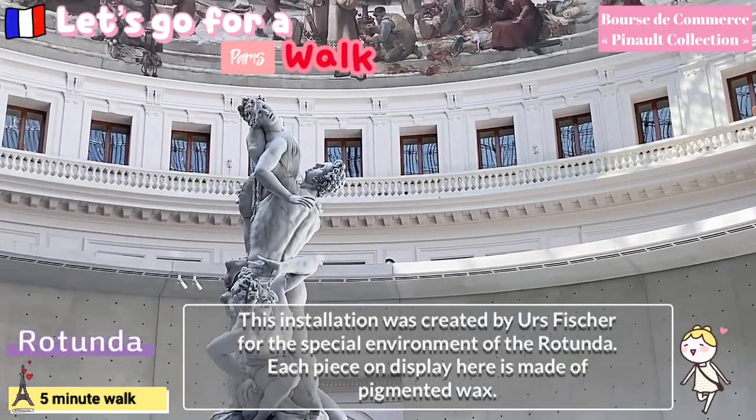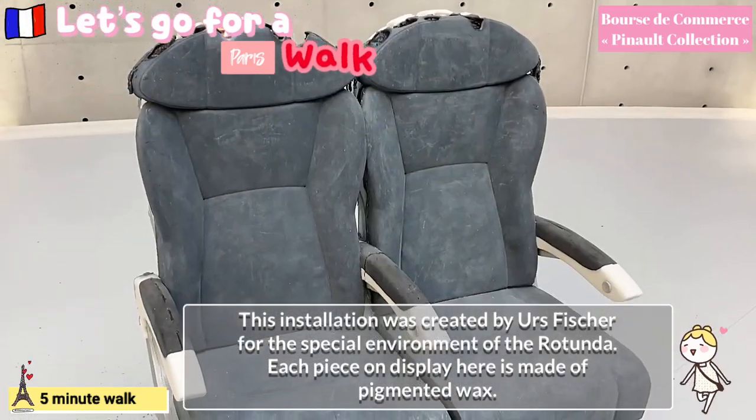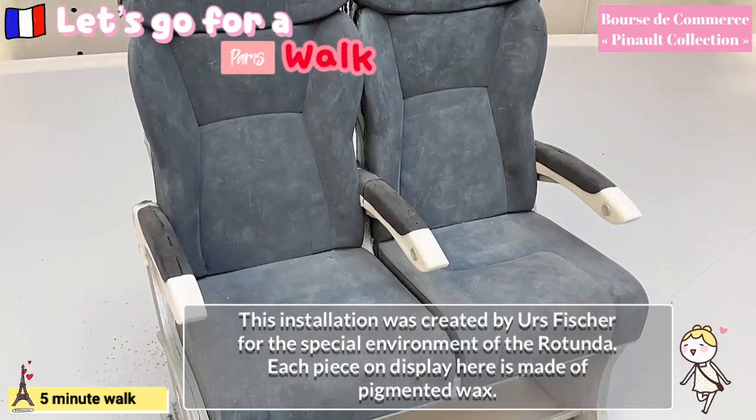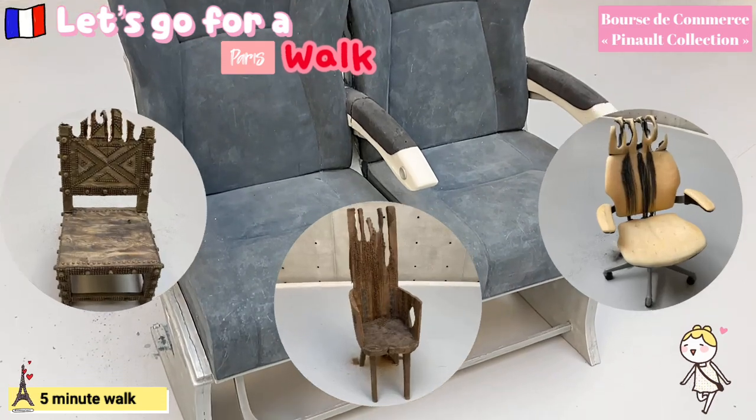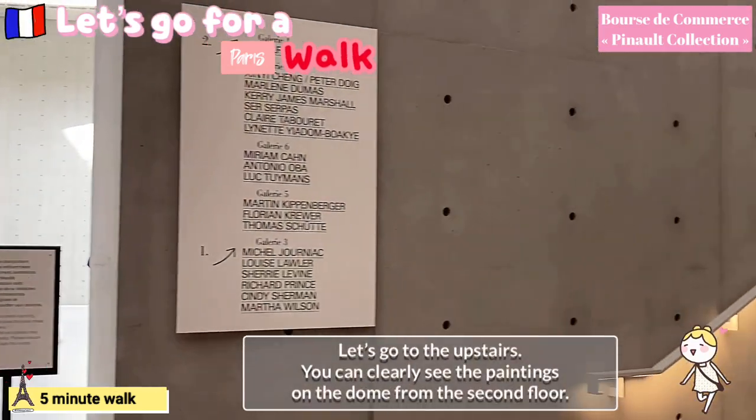This installation was created by Orse Fisher for the special environment of the rotunda. Each piece on display here is made of pigmented wax. Let's go upstairs.